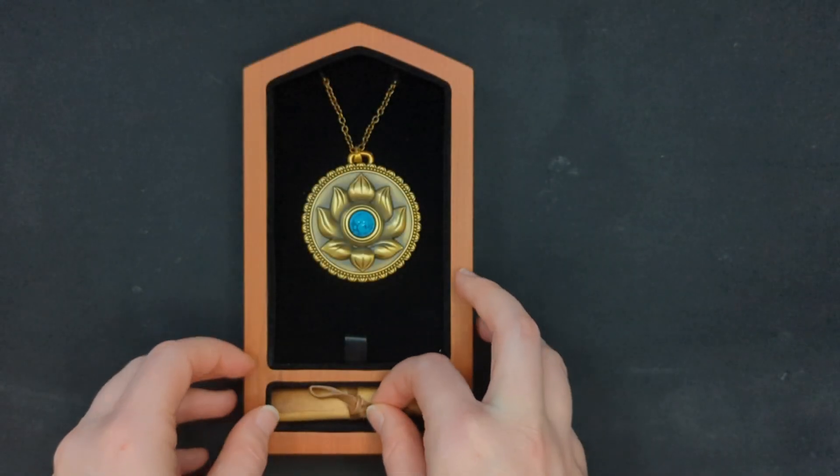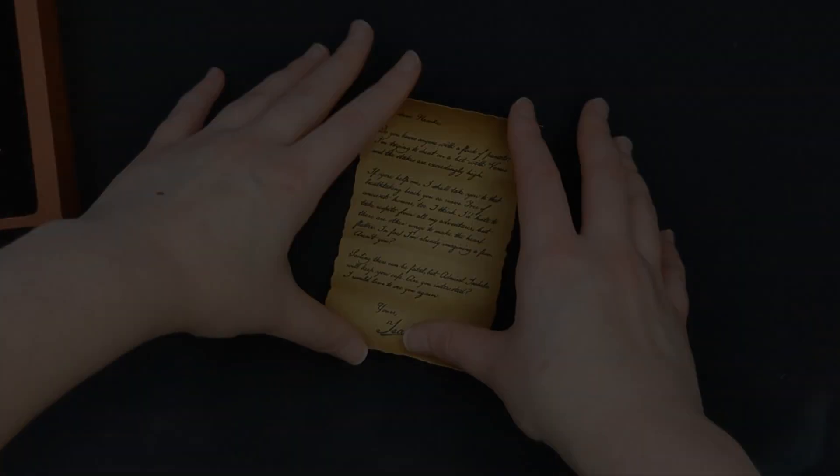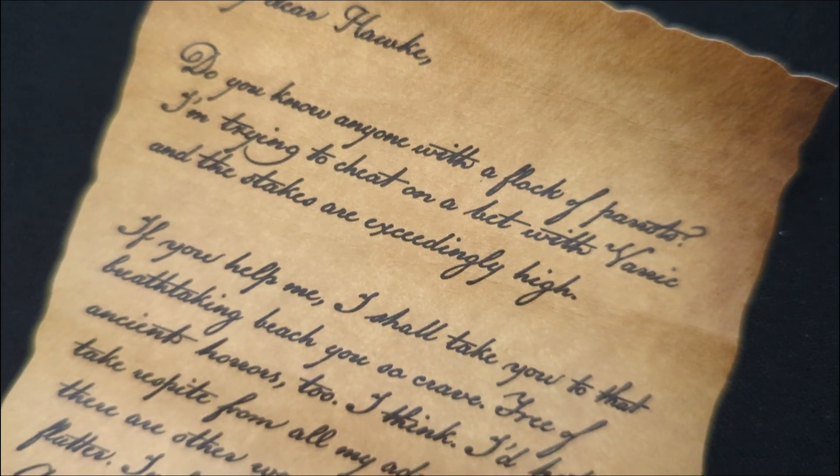Now onto the letter that is from Isabella, and I must say I really do like this one. It does feel like something Isabella would do in her cheeky way, and it reads as follows: "My dear Hawke, do you know anyone with a flock of parrots? I'm trying to cheat on a bet with Varric and the stakes are exceedingly high."